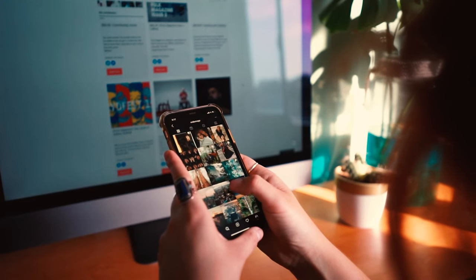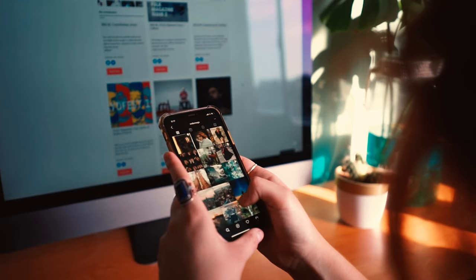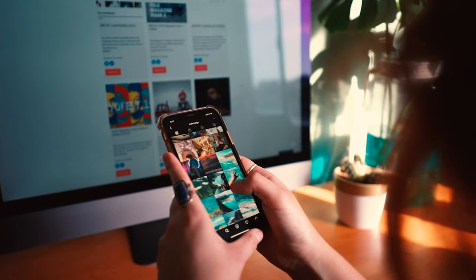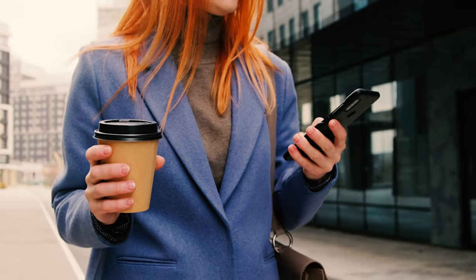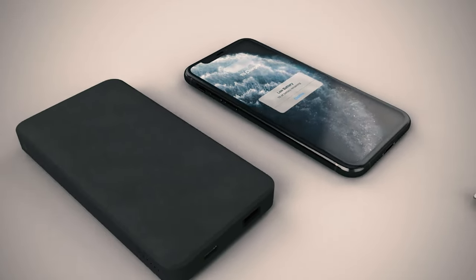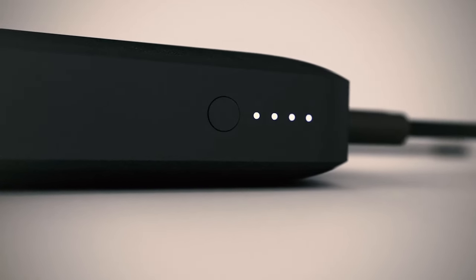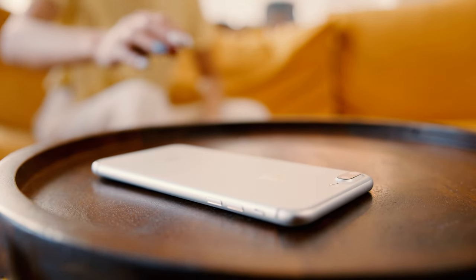The best portable chargers keep your devices powered while you're on the go. They're capable of charging a variety of consumer electronics, including phones, tablets, Nintendo Switch consoles, and even laptops. Because you'll inevitably find yourself out of the house with low battery life, you'll need a reliable portable charger to keep your electronics going. Not having one could prove to be extremely inconvenient. So for your convenience, I have selected the best 10 portable chargers on the market in today's video.